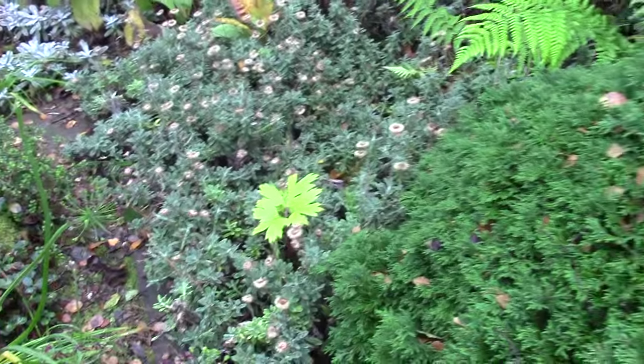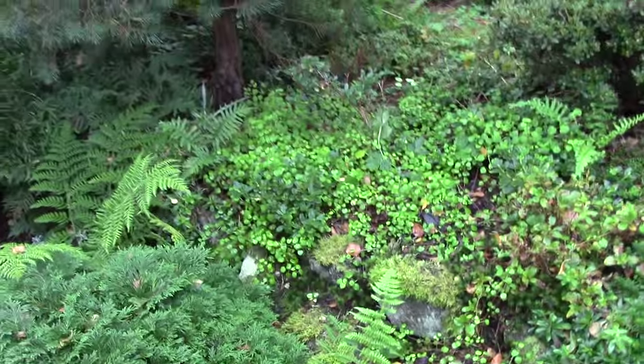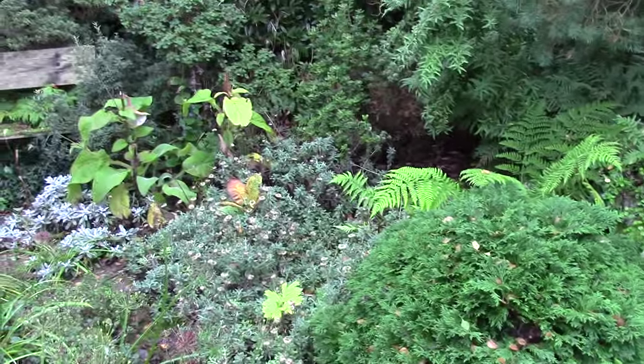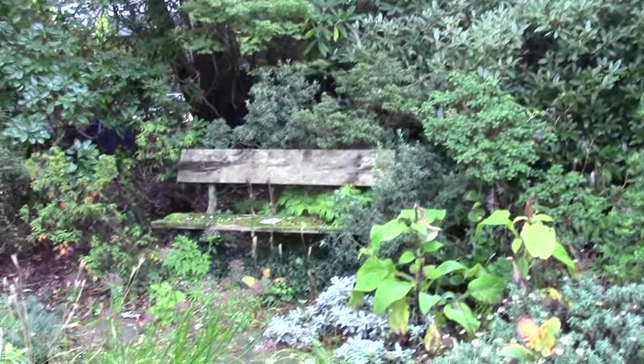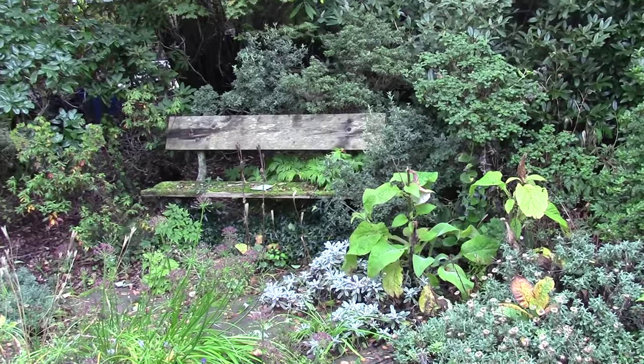Yet more self-sown peonies. So it's time for me to go and have a cup of tea. I won't sit on that seed - I'll go inside and sit on a nice dry seat.